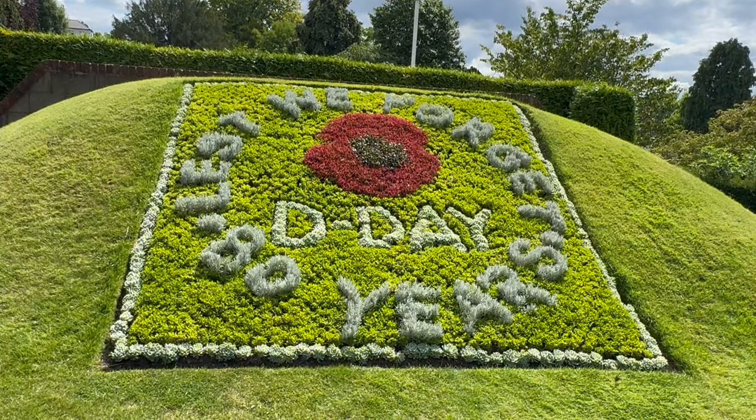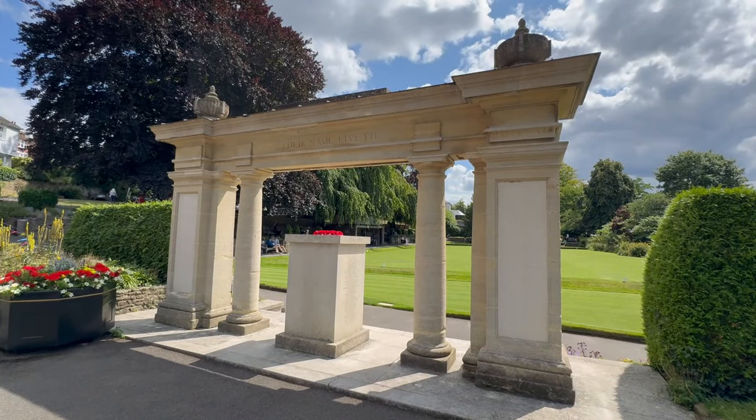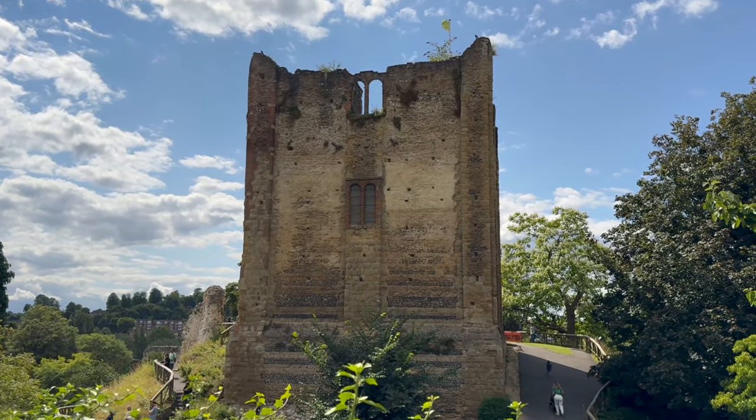I had my lunch, which I brought with me, at the D-Day Memorial. Food and sun just go so well together.